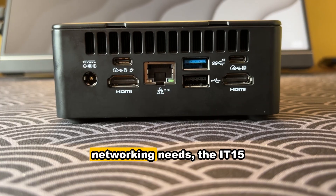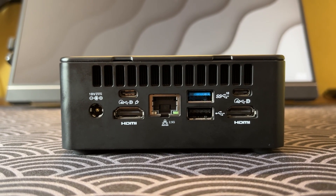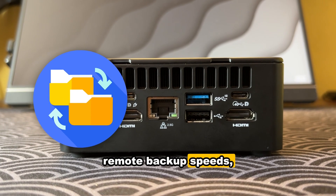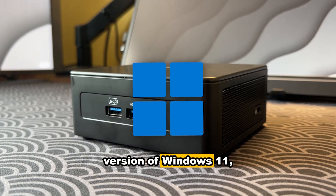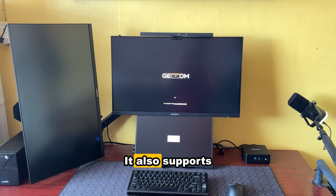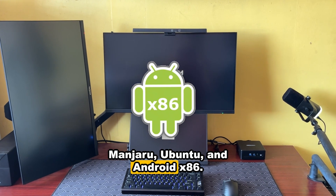For professional wired networking needs, the IT-15 includes a 2.5 gigabit per second LAN port, dramatically improving file transfer, server access, and remote backup speeds, making it enterprise-ready. Pre-installed with a licensed version of Windows 11, the IT-15 is ready to use right out of the box. It also supports other x86 systems like Manjaro, Ubuntu, and Android x86.